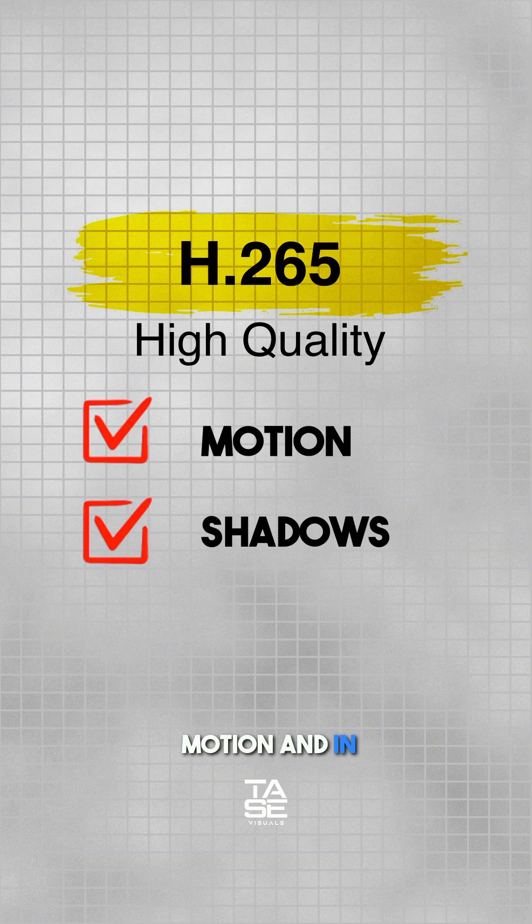H.265 is great for professional post-production workflows, or if you just want to save space without losing quality, because it gives you high image quality especially in motion and in shadows.